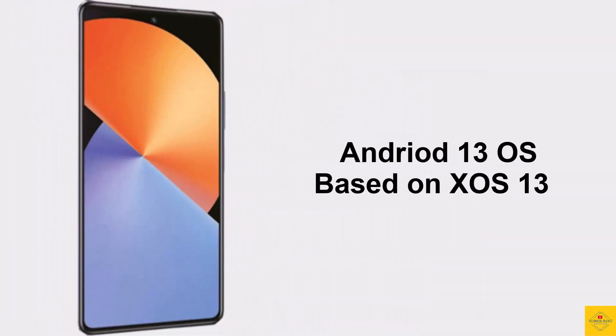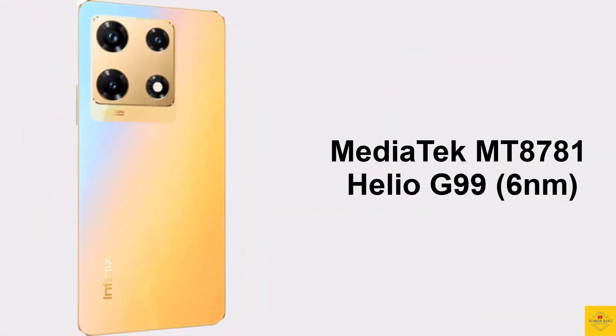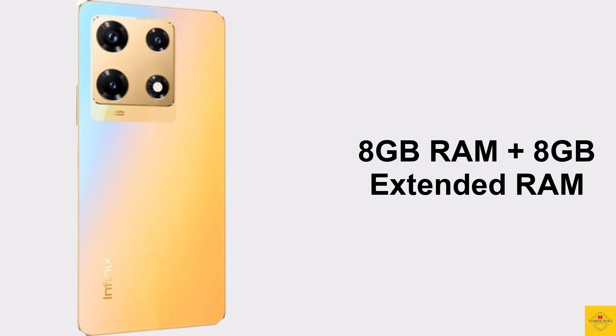For software, the handset runs Android 13 based on XOS 13. Under the hood, the phone is powered by an octa-core MediaTek Helio G99 chipset, paired with a Mali-G57 MC2 GPU.